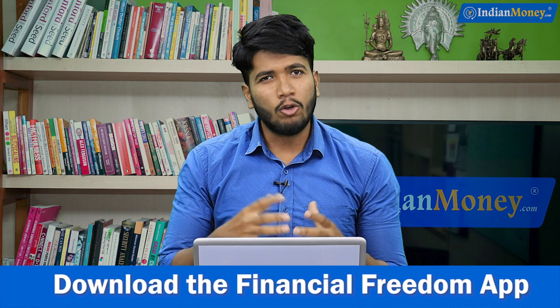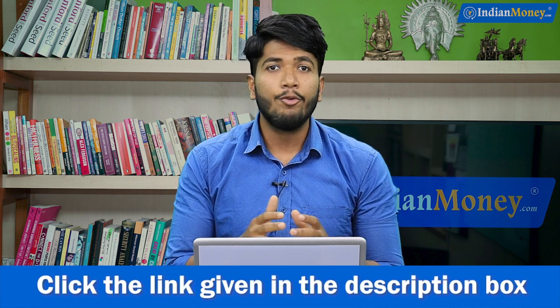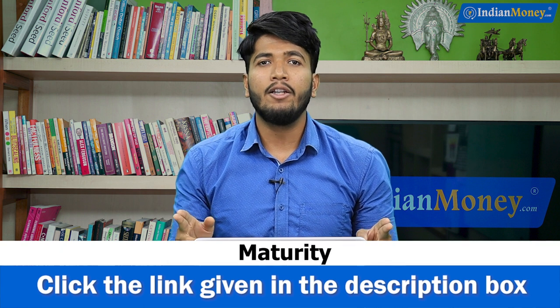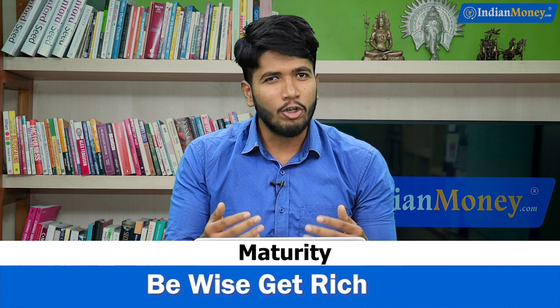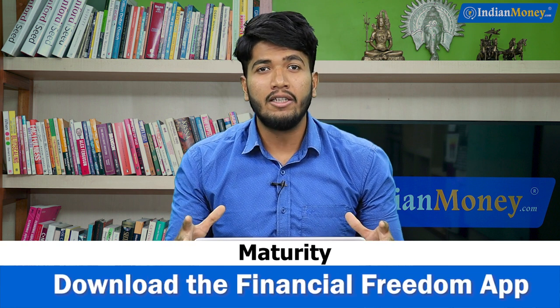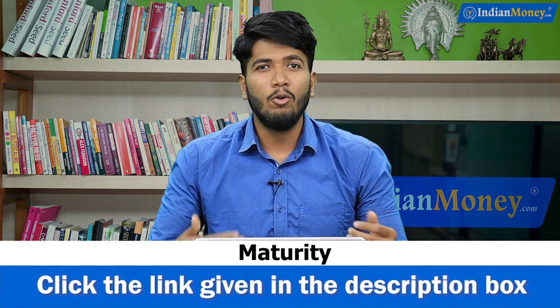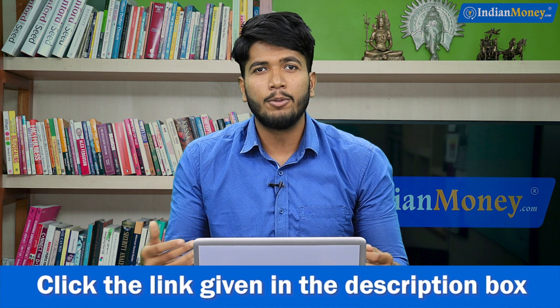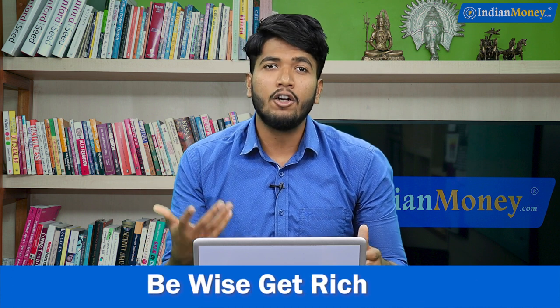Now talking about the disadvantages of investing in Sovereign Gold Bonds: the major disadvantage is that the duration is very long. Some people may find it very long, especially if you are an impatient person or someone who looks for short-term investment options. The maturity period of this investment is 8 years. If you want to liquidate your investment as early as possible, you can only do so after the completion of the fifth year.